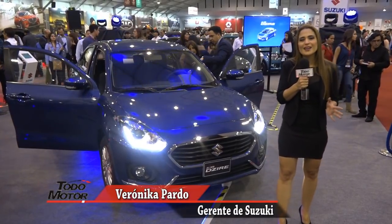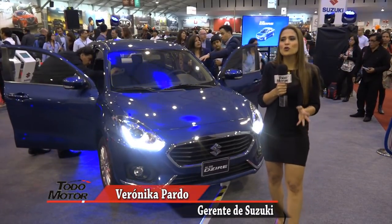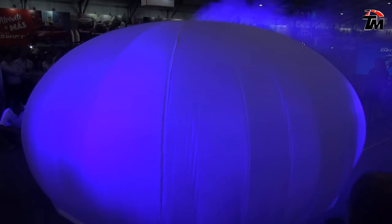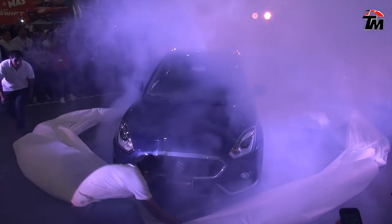Hola amigos de Todo Motor, ¿cómo están? Aquí estamos en el stand de Suzuki, en el Motor Show 2017, mostrándoles el nuevo lanzamiento que tenemos como marca para seguir renovando nuestro portafolio y nuestro line-up.